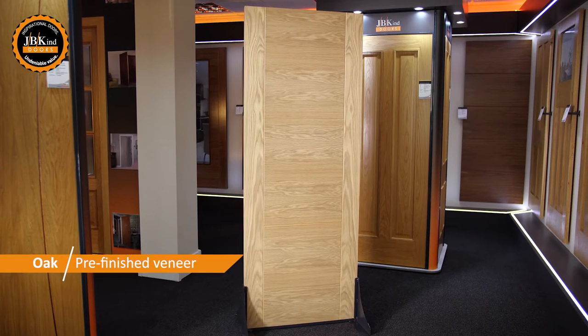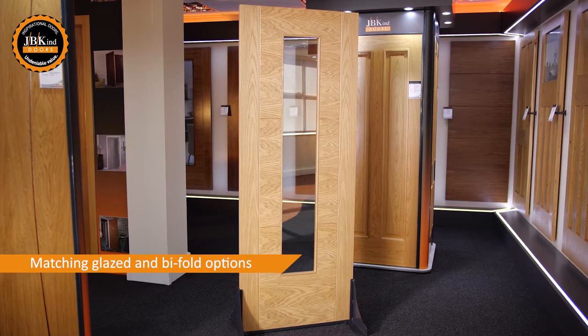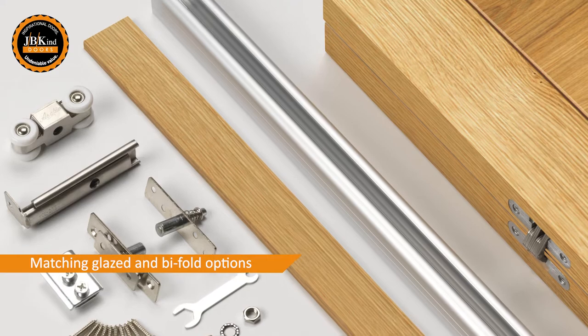Take the oak option. The pre-finished veneer looks stunning. The standard door design is complemented by a clear-glazed partner, as well as a bi-fold option that is ideal for room dividers, cupboards and en-suites.